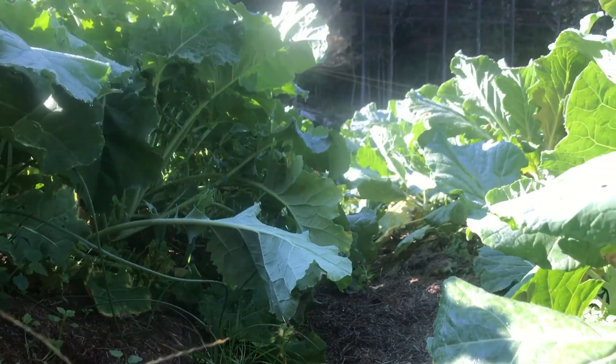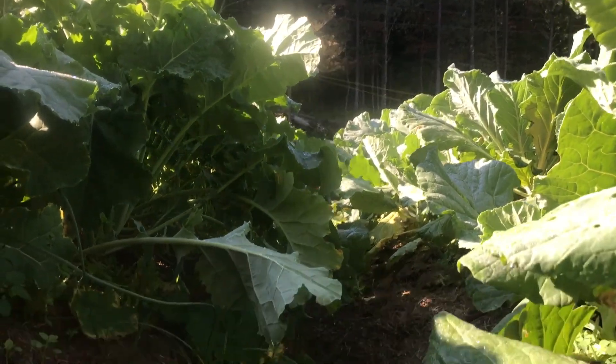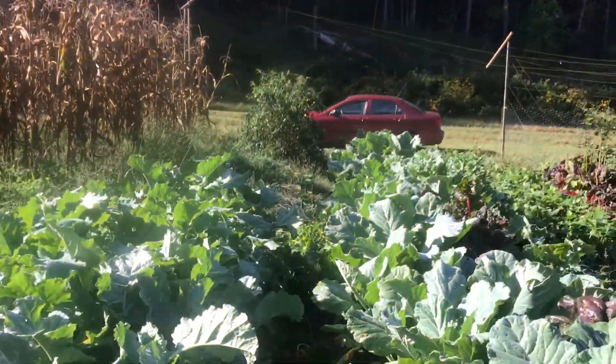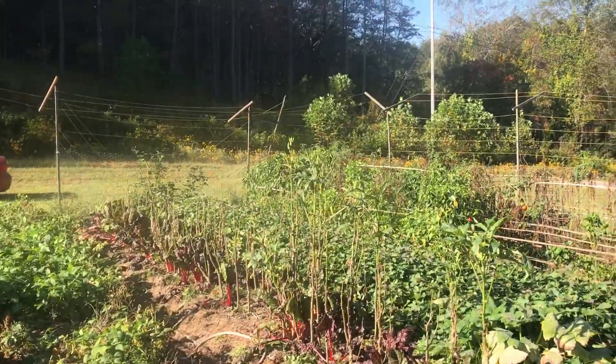This is ground level — that's how tall our greens are. Is that not amazing? Murphy Peeps, if you need greens, I'd be happy to sell some to you.